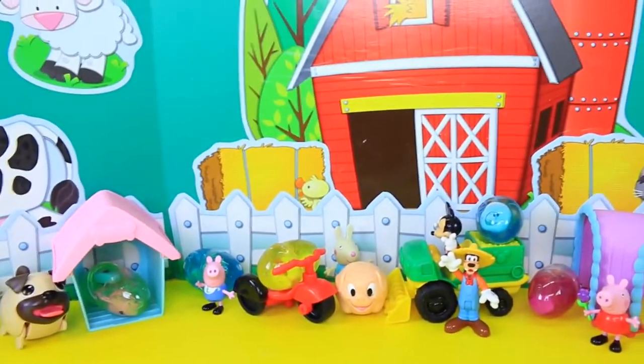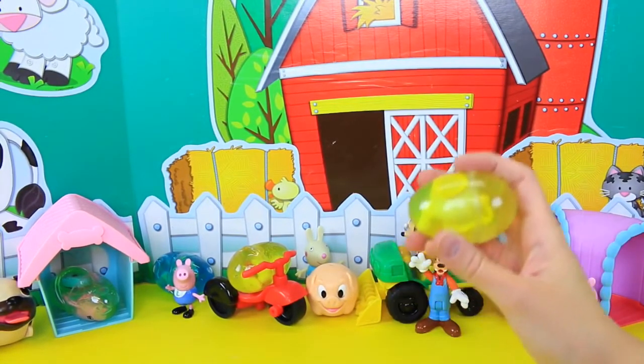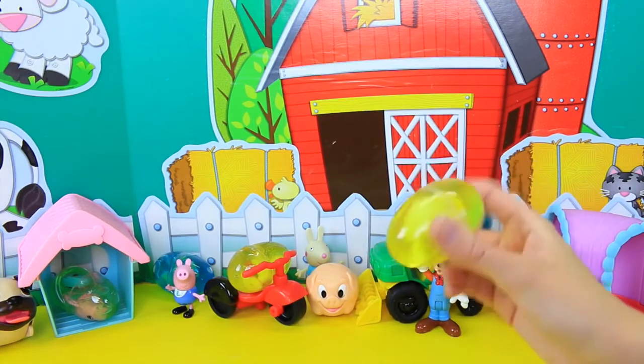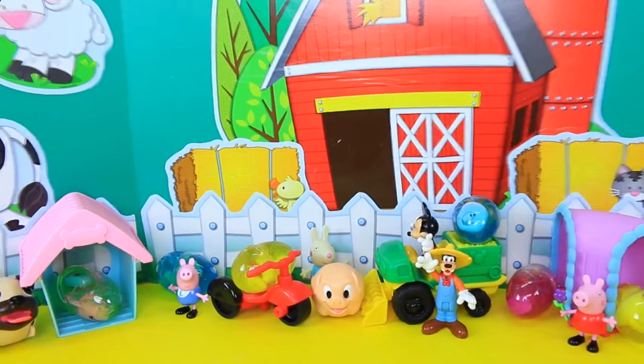But the main point of this is we have some really cool surprise eggs today — six of them! And they're special goo slime eggs. They're really weird. You can kind of see there's something inside there. So Spidey and I are going to go on a little egg hunt and open up some eggs.